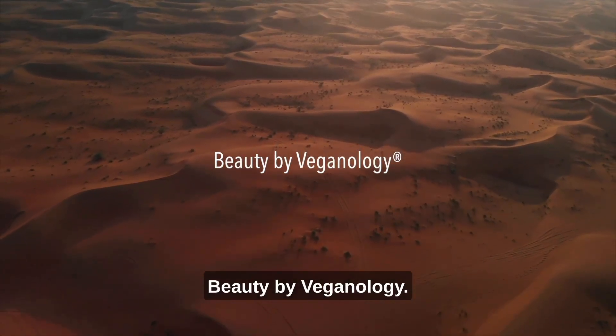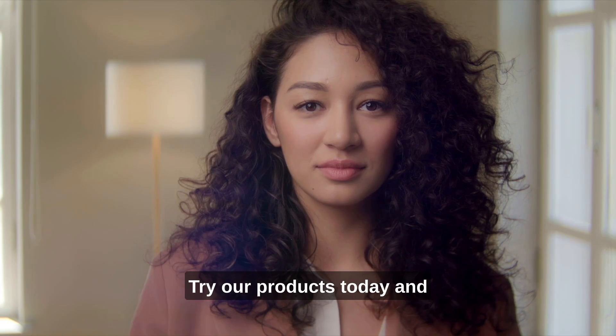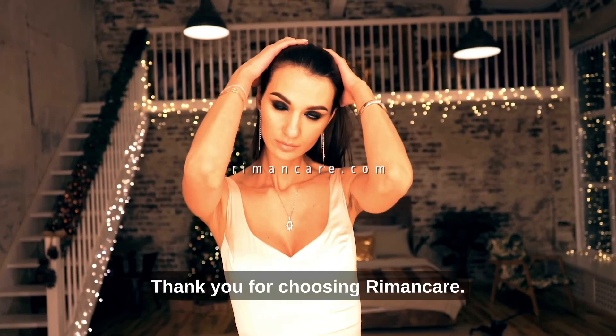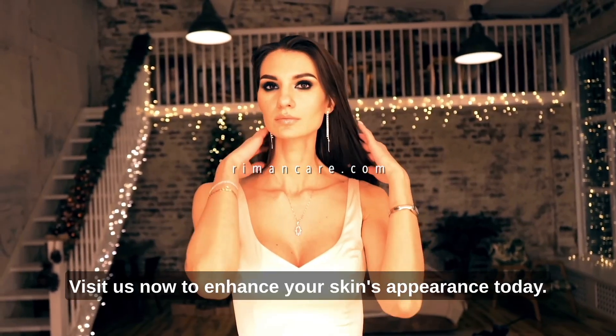Beauty by Veganology. Bottle Lab. Try our products today and experience the difference for yourself. Thank you for choosing Riemann Care. Visit us now to enhance your skin's appearance today at RiemannCare.com.